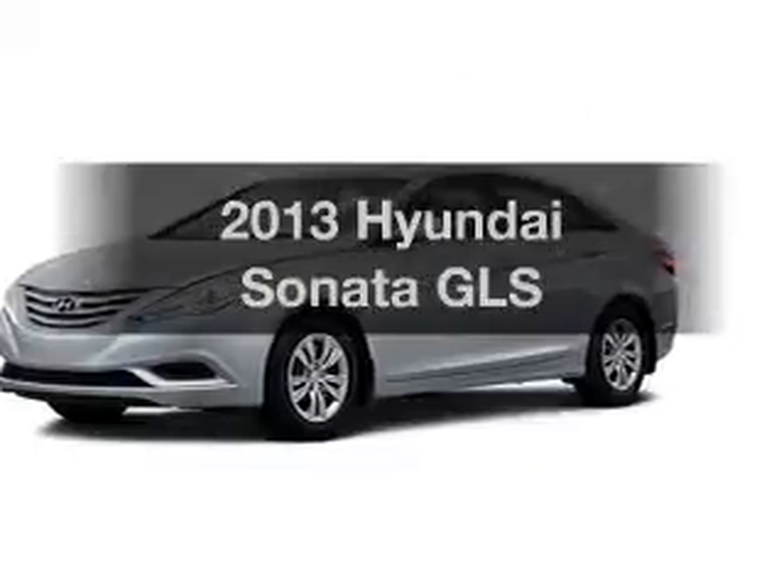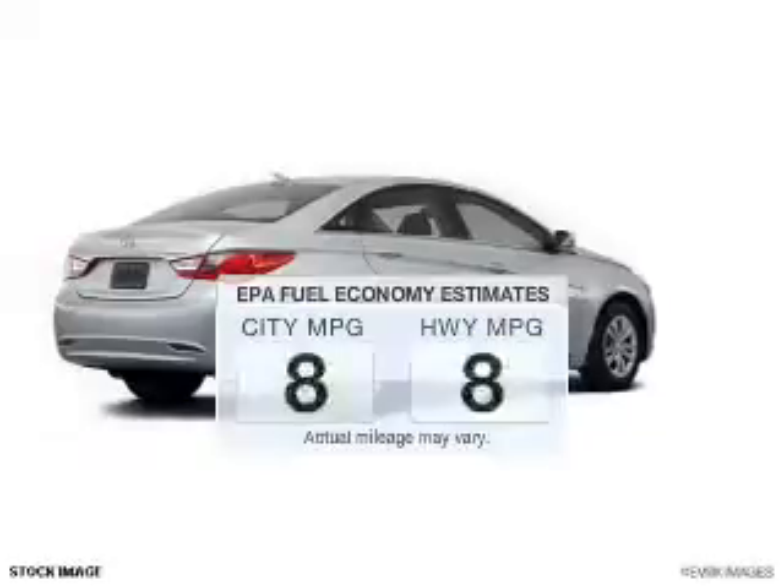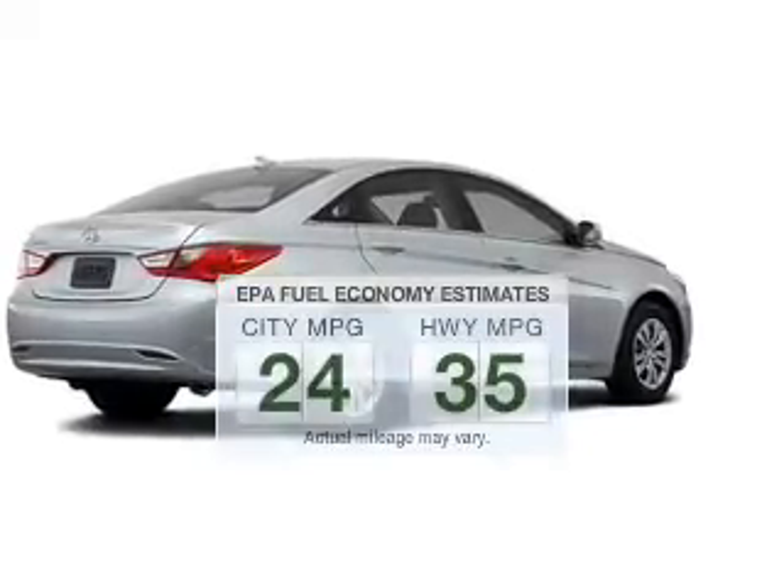Presenting the 2013 Hyundai Sonata — this is the set of wheels you've been looking for. Low emissions and the good fuel economy offered in this vehicle are important to you and to the environment.